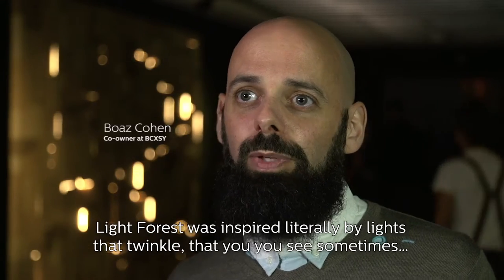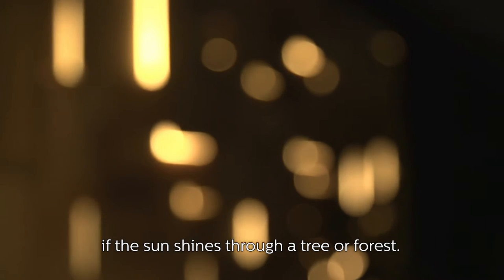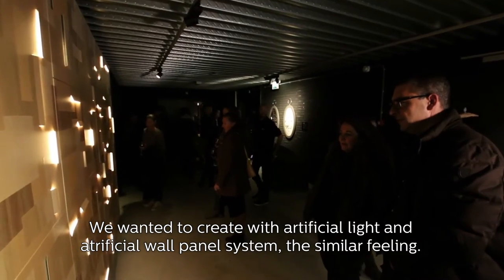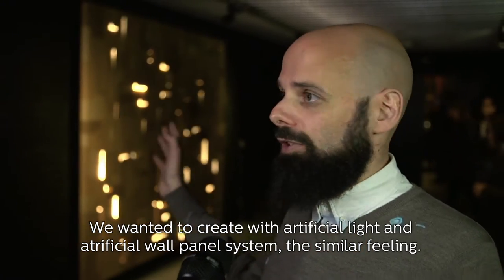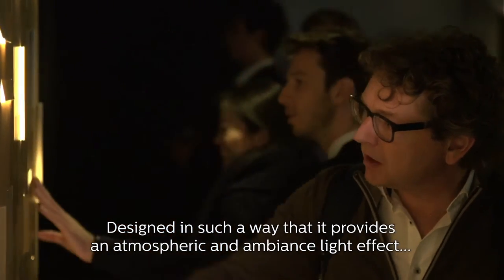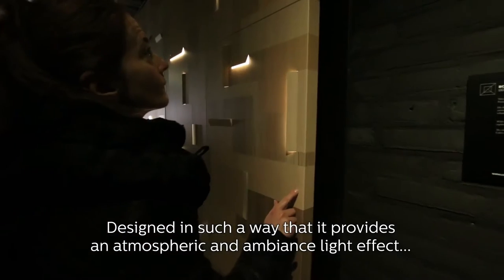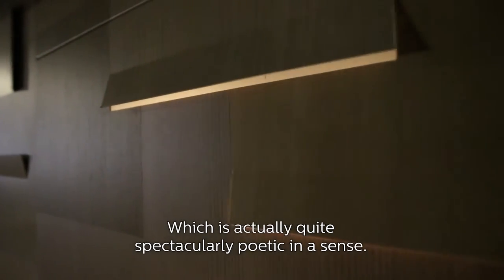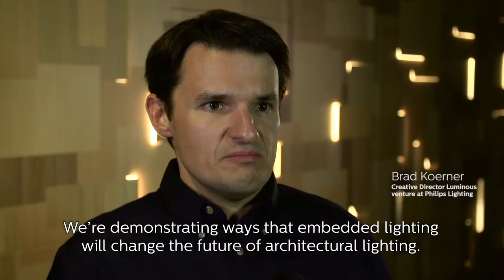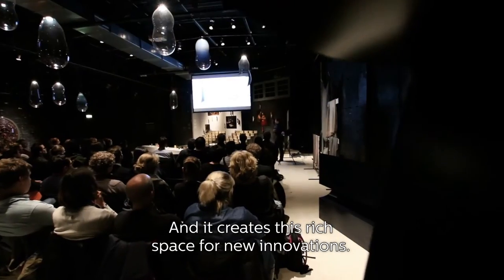Light Forest was inspired by the lights and twinkles that you see sometimes if the sun shines through a tree or the forest. We wanted to create with artificial light and an artificial wall panel system a similar feeling — designed in such a way that it provides an atmospheric and ambiance light effect which is actually quite spectacularly poetic in a sense. We're demonstrating ways that embedded lighting will change the future of architectural lighting and it creates this rich space for new innovations.